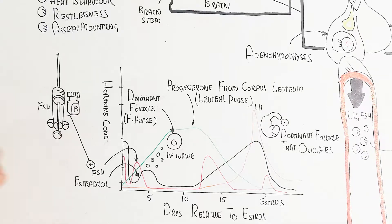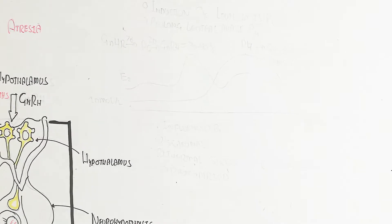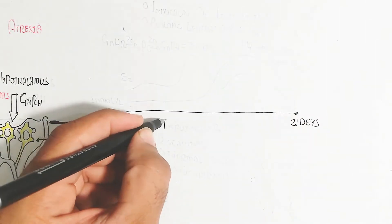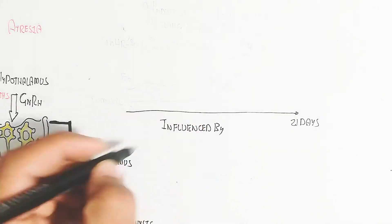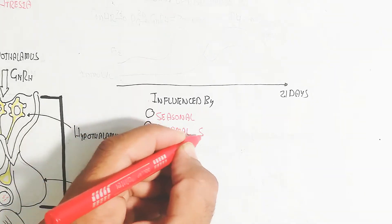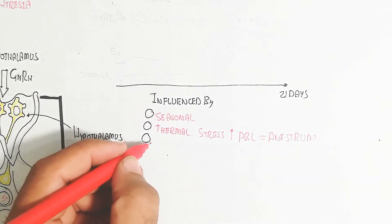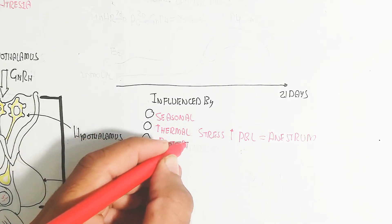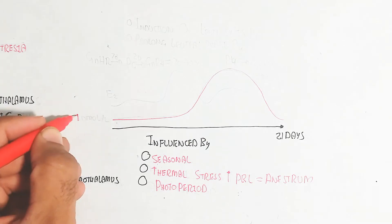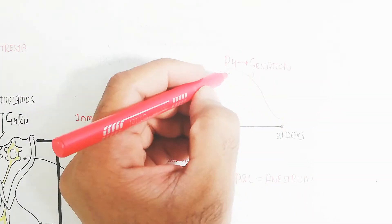Follicle-stimulating hormone can be provided exogenously to stimulate more than one egg for retrieval or cloning. This 21-day cycle is influenced by seasonal and thermal stress. Increased prolactin leads to anestrus, meaning a gap in cyclicity, and photoperiod is also involved.